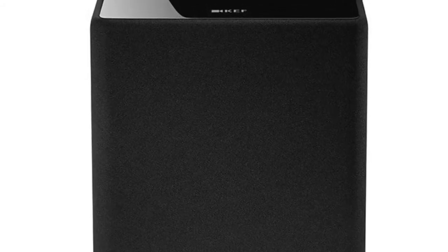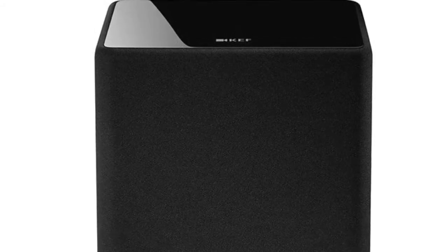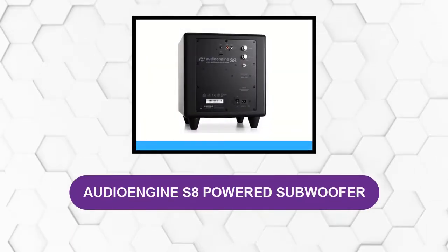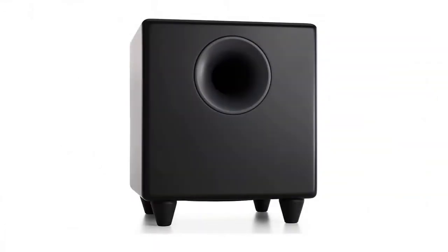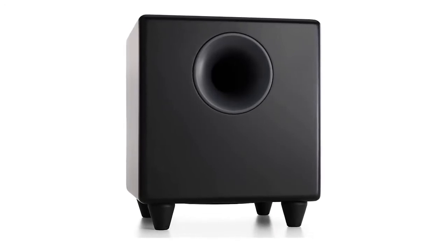Unfortunately, it is very expensive for what it offers. The frequency response range is quite narrow, and although the amplifier is strong for an 8-inch subwoofer, it pales in comparison to larger drivers. At number 3: Audio Engine S8 Powered Subwoofer. It has been incredibly carefully designed to ensure it performs not just as a sub suitable for listening to music, but also when watching TV and movies or playing video games.